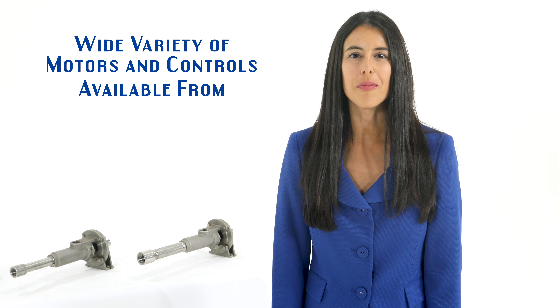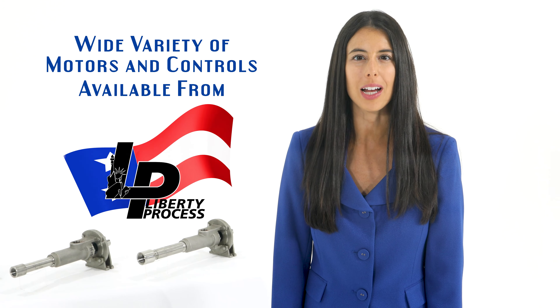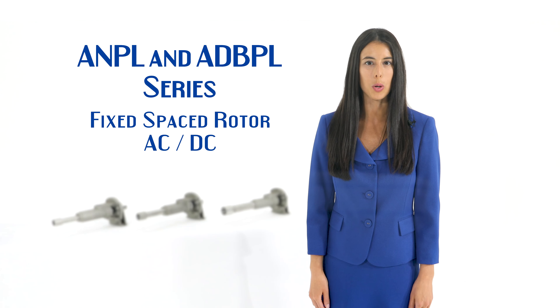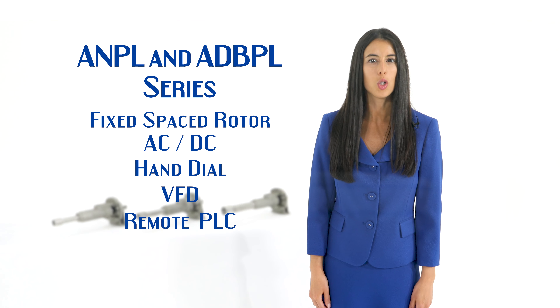The ADBPL Pump Series offers all the benefits of the accurate ADPL metering pump but in a close-coupled design. This enables you to have a more compact pump package where space is a premium. It also eliminates the need for a base plate, coupling, coupling alignment, and coupling guard.